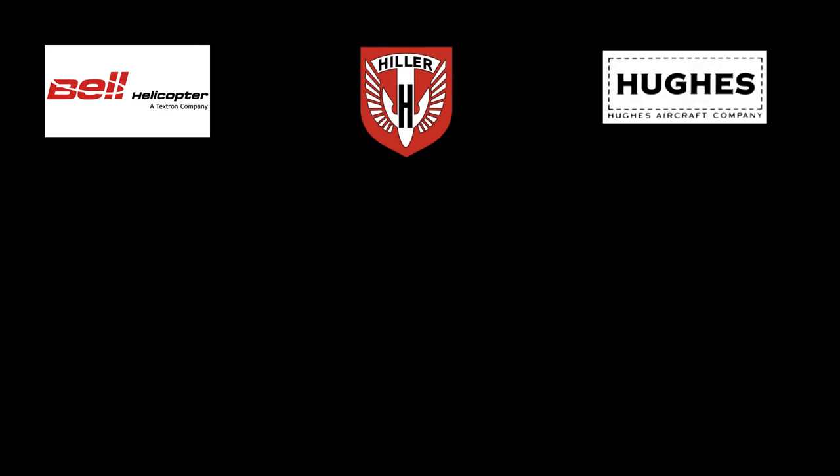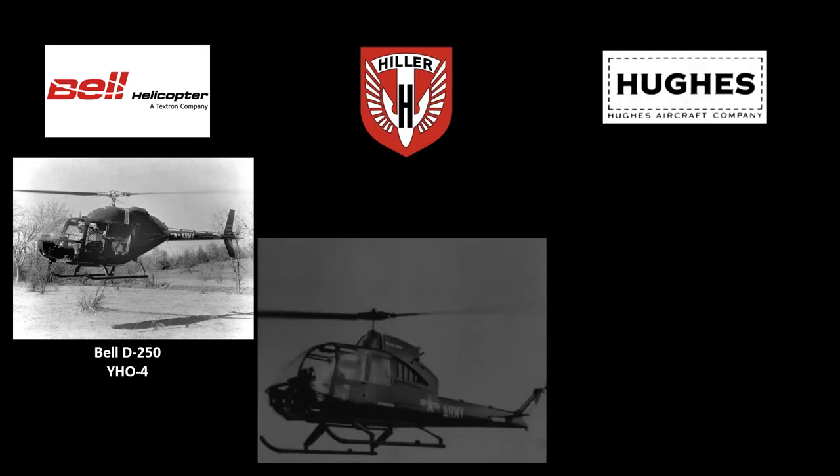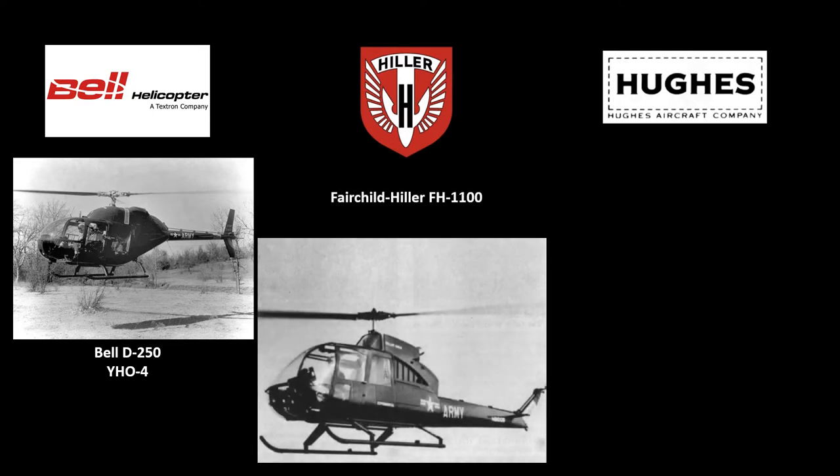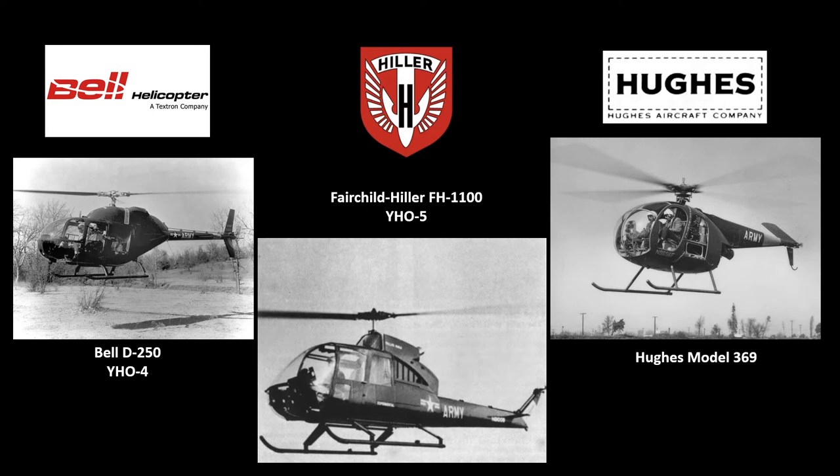Bell submitted the D-250 design, which would be designated the YH-04. Hiller Aircraft's concept was the Fairchild Hiller FH-1100, designated as the YH-05. The Hughes Aircraft Company Model 369 was designated the YH-06.